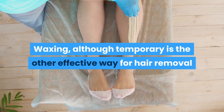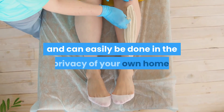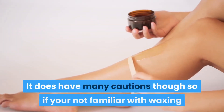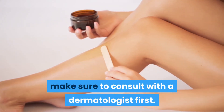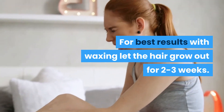Waxing, although temporary, is another effective way of hair removal and can easily be done in the privacy of your own home. It does have many cautions though, so if you're not familiar with waxing make sure to consult with a dermatologist first. For best results with waxing, let the hair grow out for two to three weeks.